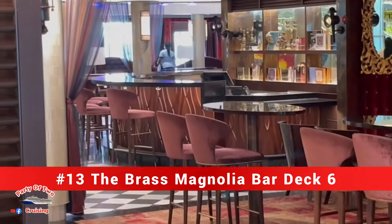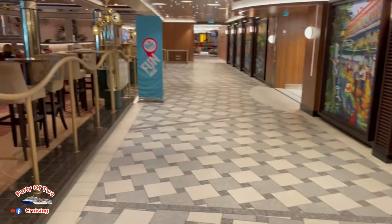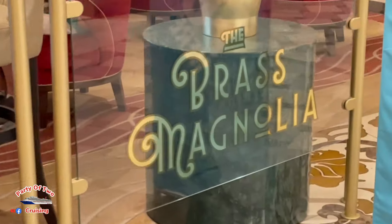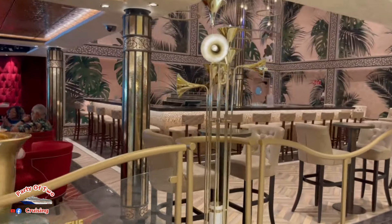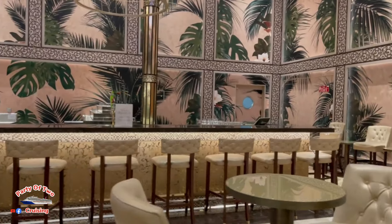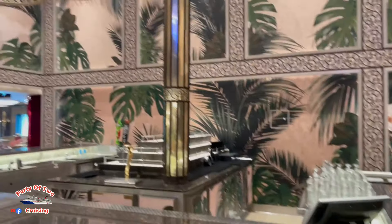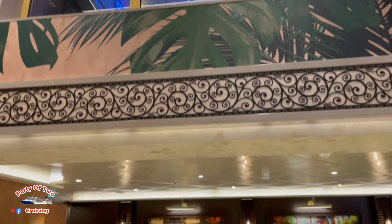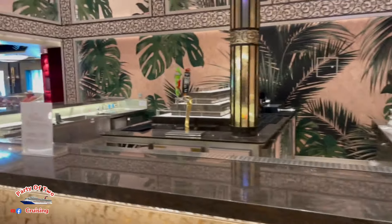Moving on to bar thirteen, coming across the ship across the mid-deck, this is the Brass Magnolia Bar. Brass Magnolia is where you can get your chocolate martinis, because the Fortune Teller doesn't make them. It's a two-story bar, and something cool about it that most people don't even know exists — you can watch the people gambling up above you. That is bar number thirteen.